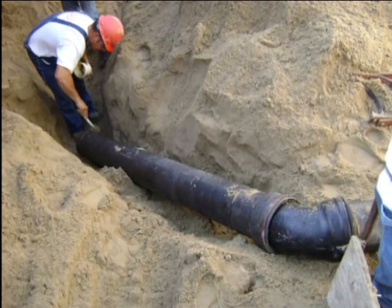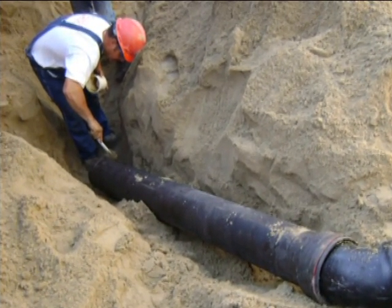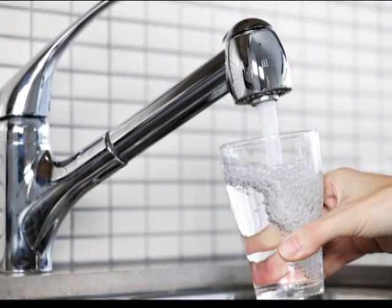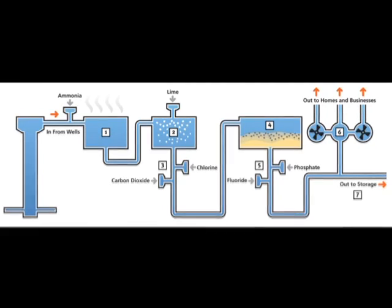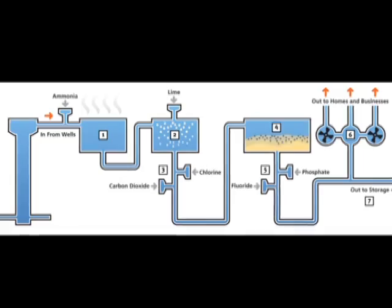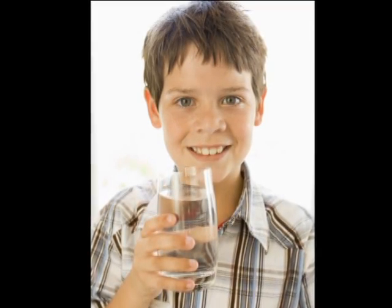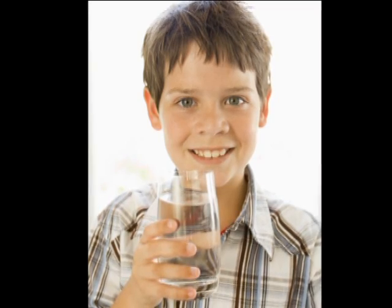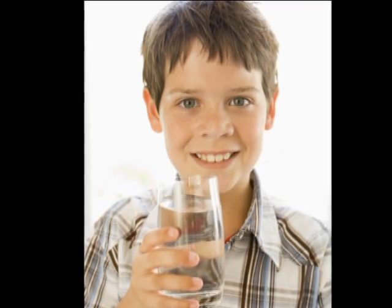The Cedar Rapids Water Division utilizes a multi-barrier disinfection system to help ensure the water delivered to our customers' homes is clean and safe. The disinfection process consisted of lime softening, pH adjustment, chlorination, and filtration until 2010. This integrated system of disinfection techniques has allowed the Cedar Rapids Water Division to effectively treat drinking water for the past 80 years.